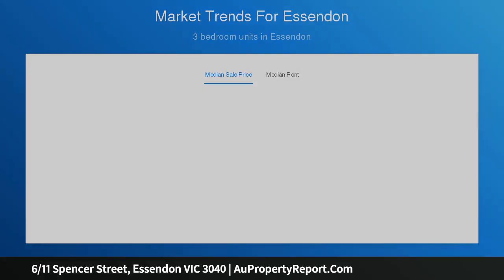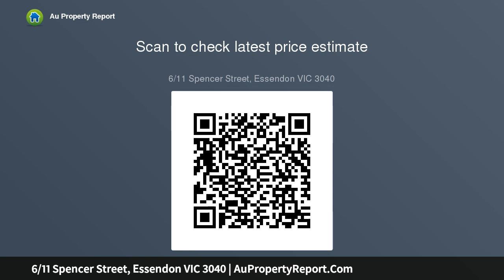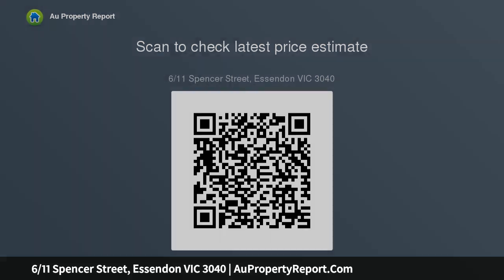Both bedrooms include big mirrored built-in robes, highlighting a marble top vanity matched with a shower, bath, and toilet. The bathroom is next to a neatly concealed laundry. Features include split system heating and air conditioning, a secure pedestrian entrance with intercom, and electric gate access.